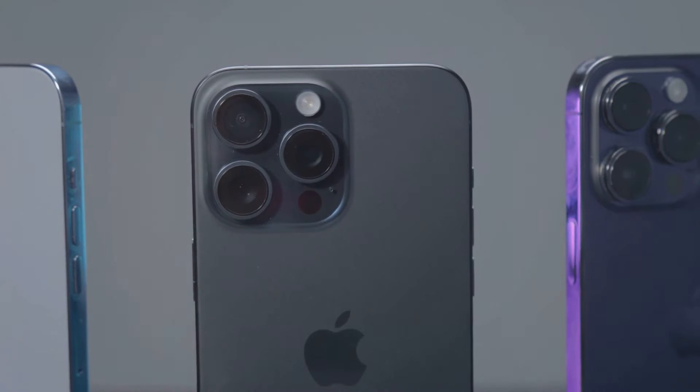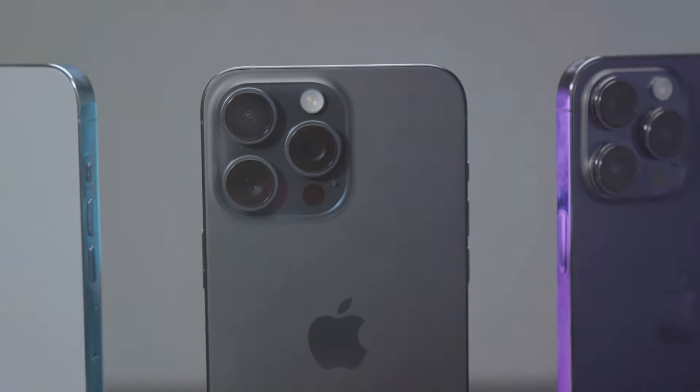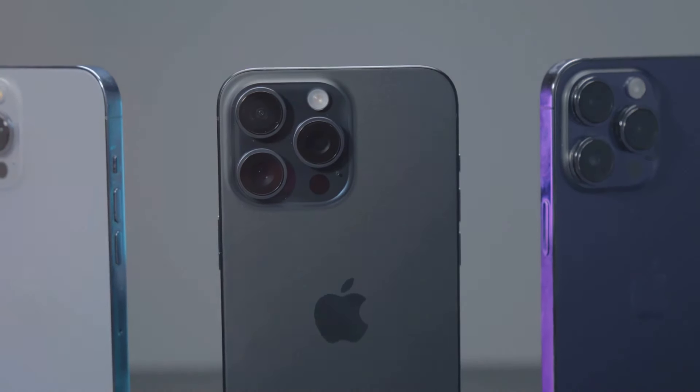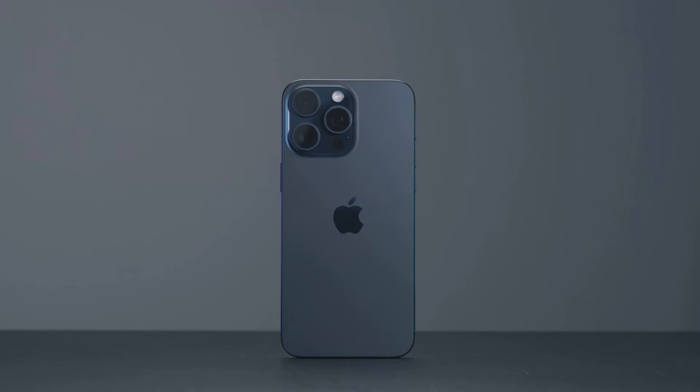The iPhone 16 Pro presents a mix of positive advancements and unfulfilled promises, creating a buzz in the tech community. It features a slightly larger display, thinner bezels, and an impressive 5x telephoto lens, which is a significant upgrade from previous models.